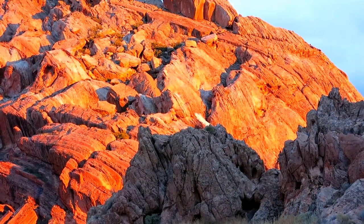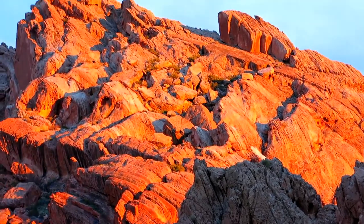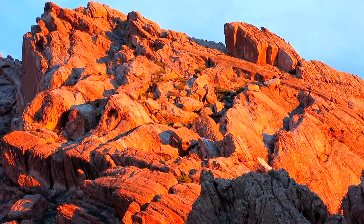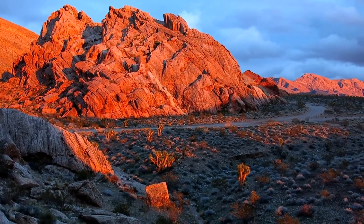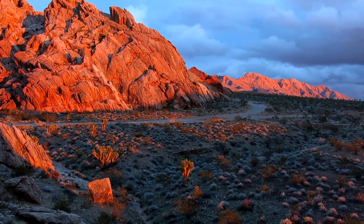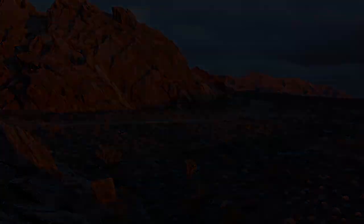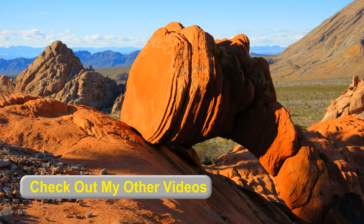It's just gorgeous. Nothing like a breathtaking sunset to set the hills on fire. It was the perfect ending for this part of my journey. So if you're on a budget and traveling with a small trailer, I'd definitely recommend Whitney Pocket. Well, I hope you enjoyed this, and please check out my other videos.